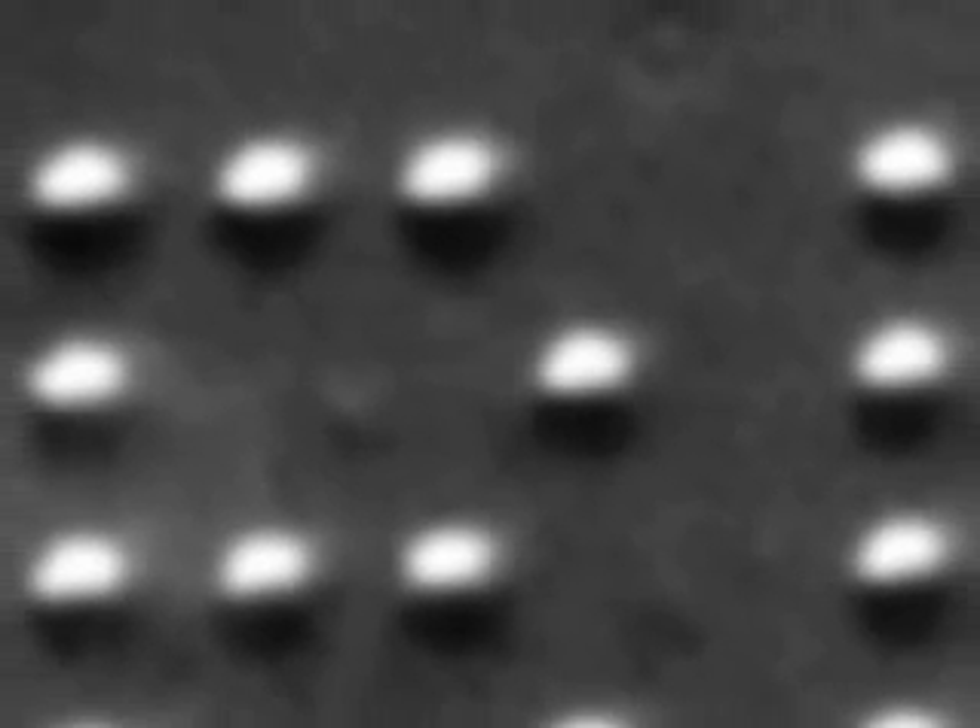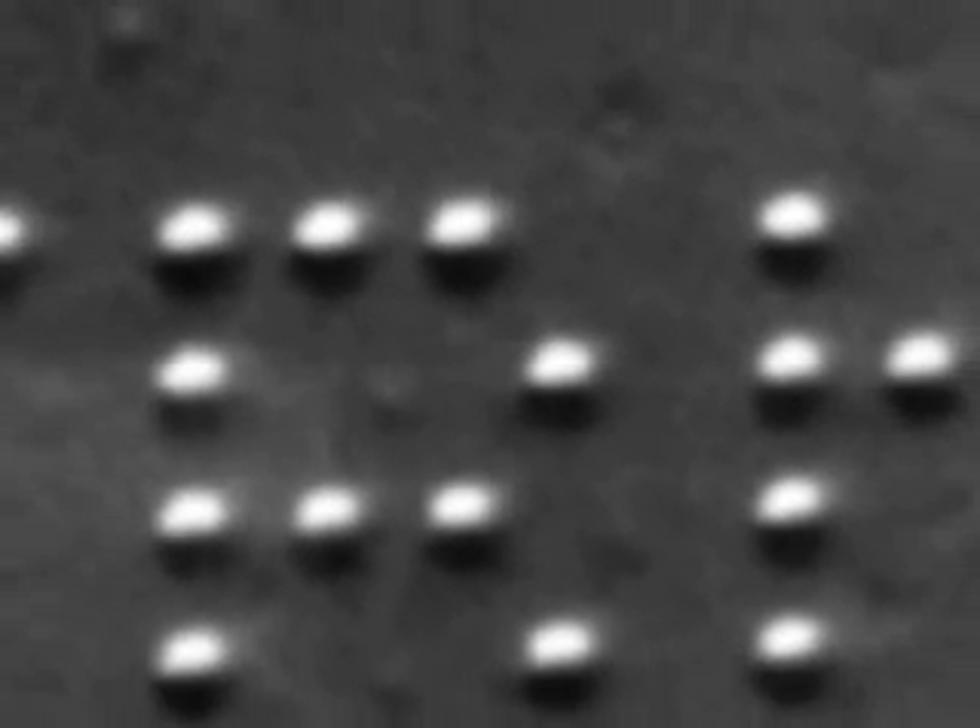a group of scientists, led by Don Eichler, astounded the world by using just a few atoms — 35 in all — to spell out IBM. This simple demonstration of moving atoms would become an icon for nanotechnology.